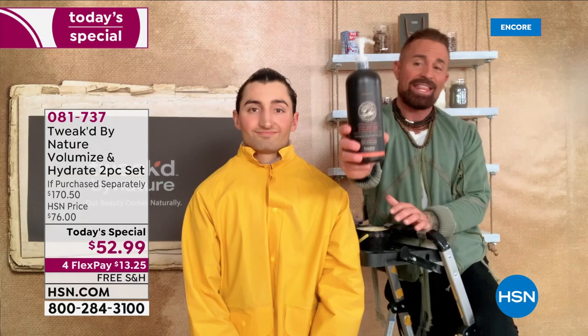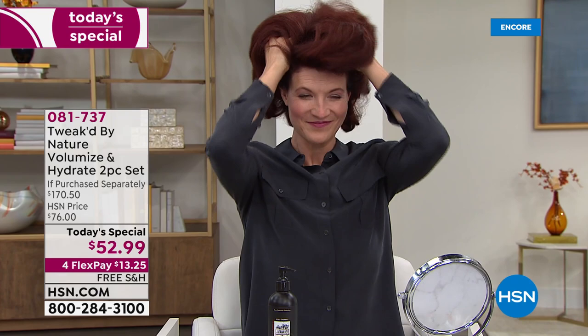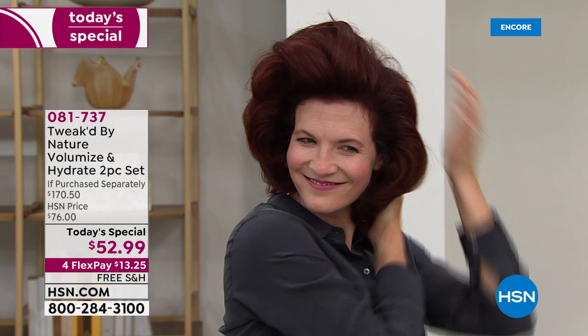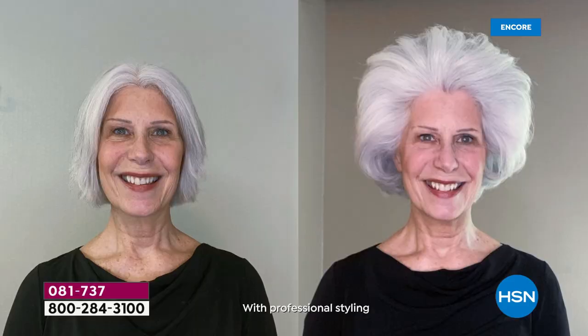The more water you add, the more lather you get — but a good-for-you lather. Once you rinse that out after two minutes, you bring in either your cleansing treatment to condition your hair, or our conditioner, or this balm — because this balm does it all. It's a treatment but you can also use it to condition your hair. I've added natural bond builders and AHAs, so your hair is never going to be stiff or crunchy.